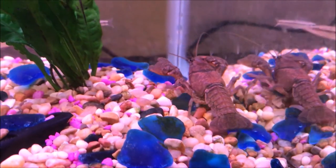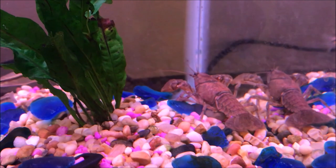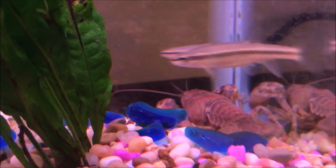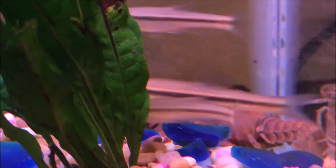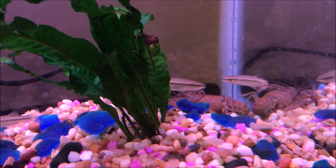In Sweden, the Astacus fisheries realized that their crayfish were dying due to crayfish plague. At this point in time, no one really knew where crayfish plague came from — they didn't know that it came from American crayfish.